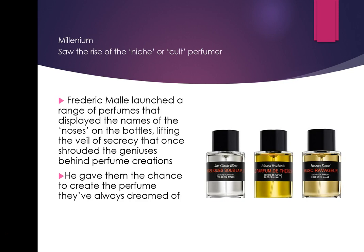One of my favourite things now: Frédéric Malle, who comes from a family of perfumers, launched a range of perfumes that displays the names of the noses on the bottles. This is now lifting the veil of secrecy that once shrouded the geniuses behind perfume creations — nobody knew who created Chanel No. 5.